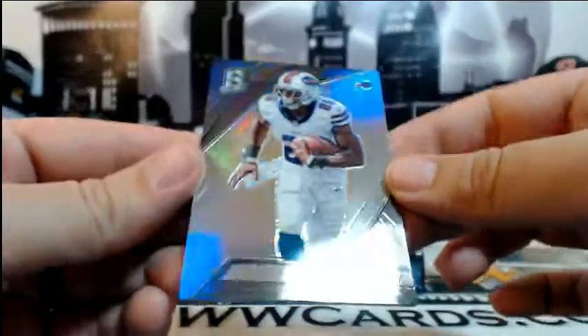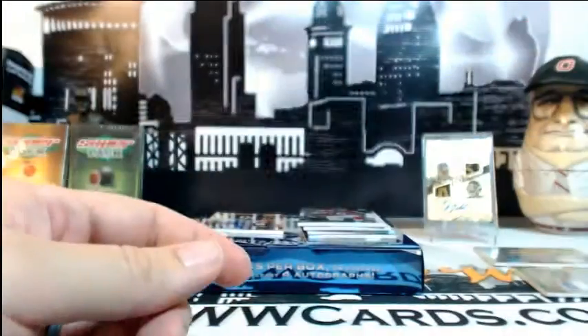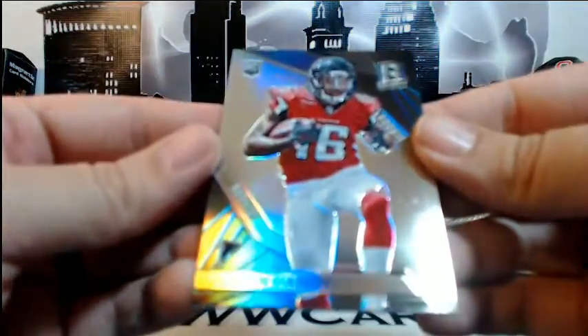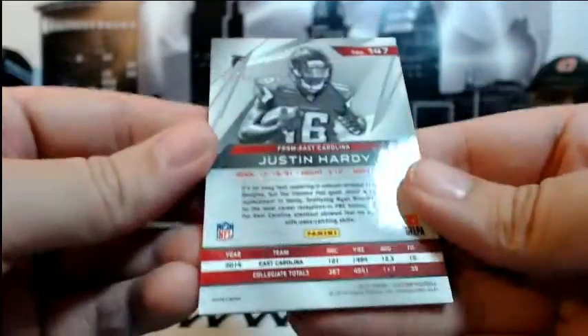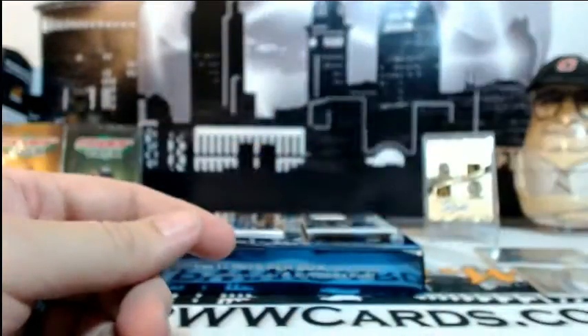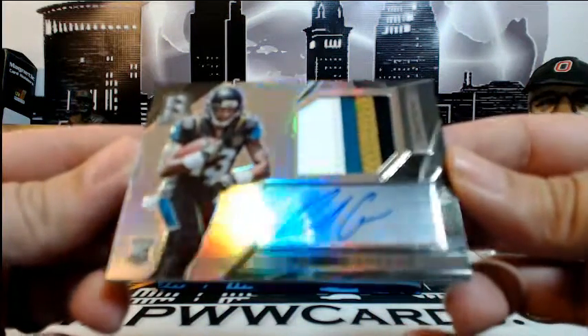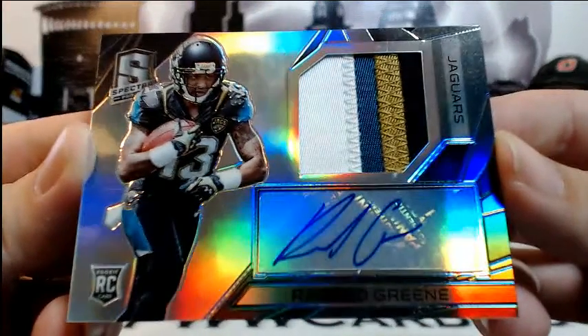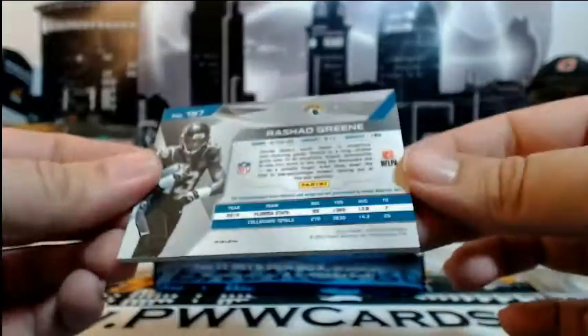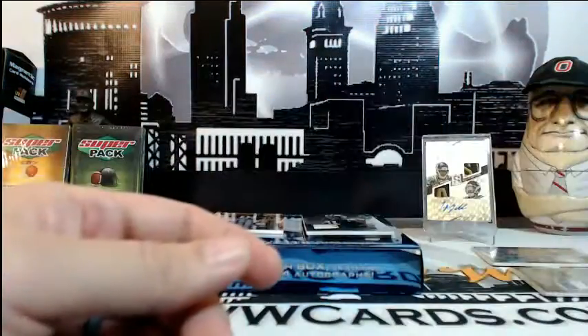Then a LeSean McCoy base card for the Bills, numbered 56 of 99, going out to Buffalo and Barbara B. Then a Justin Hardy rookie base, numbered 69 of 99, for Atlanta and Jason B. Congratulations. Then another hit for the Jags — Rashad Green, four-color RPA, numbered 17 of 99, going to Tim. What are you doing to us? Getting all kinds of hits. Congratulations my friend.